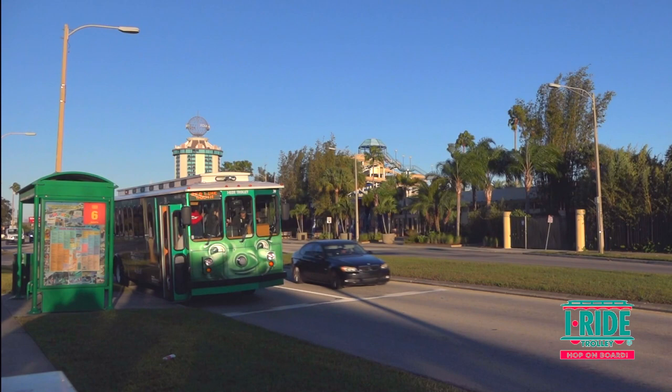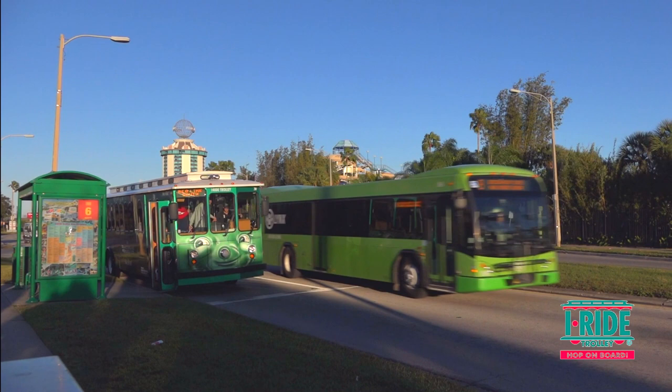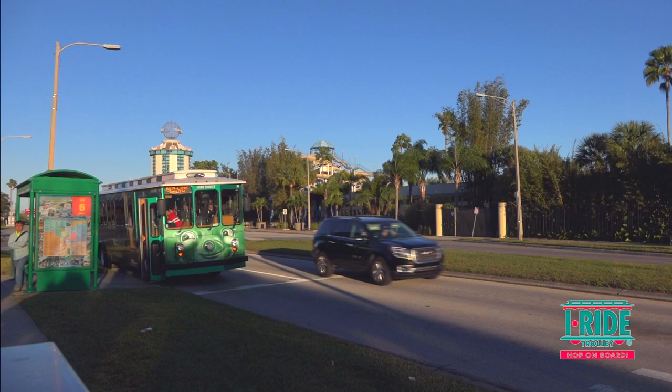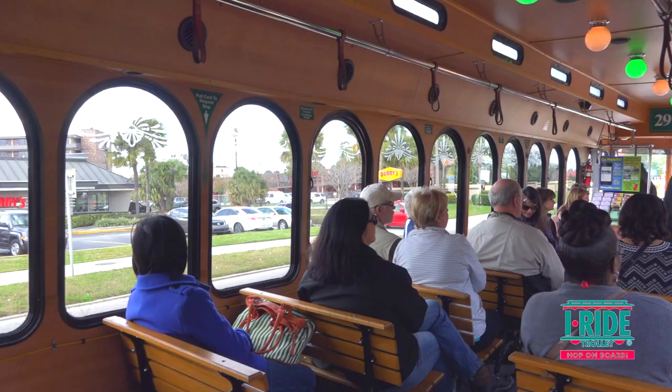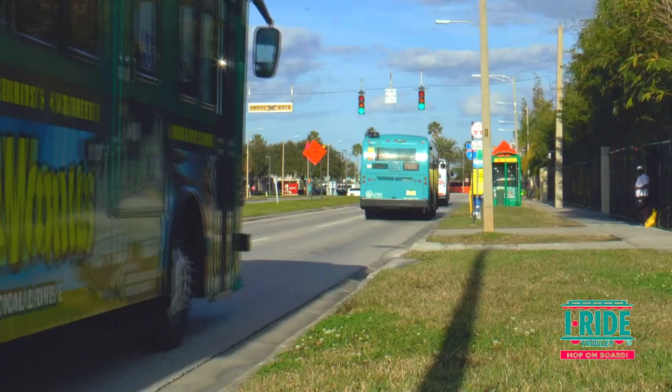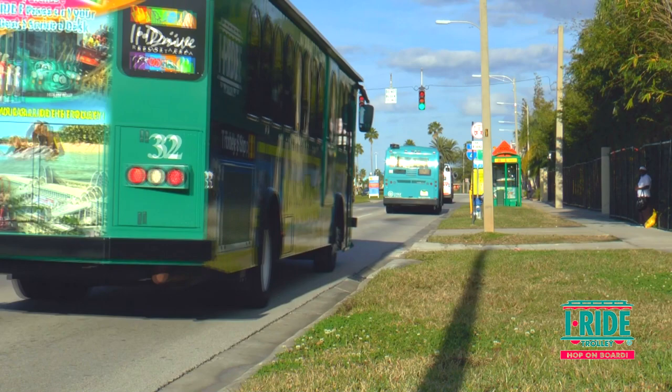You'll find the stops at short intervals between each other and most certainly one very close to your hotel. They operate from 8am right through to 10.30pm. A single cash fare is $2 for an adult and $1 for a child aged between 3 and 9 years old. Senior citizens' cash fare is just $0.25 per ride.